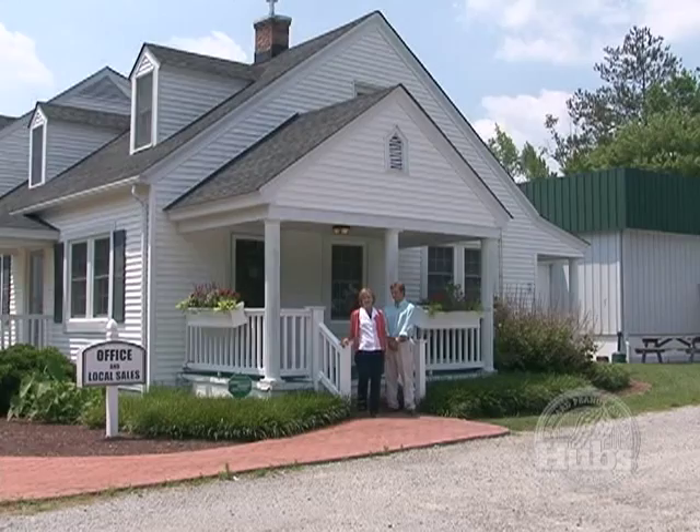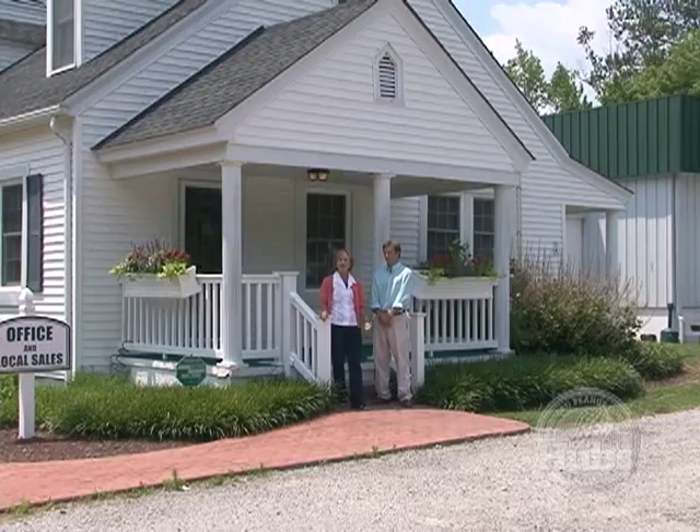Hi! You found us! We're not exactly on the beaten path, you know, but welcome to Sedley. Welcome to Hubbard Peanut Company and welcome to our home.